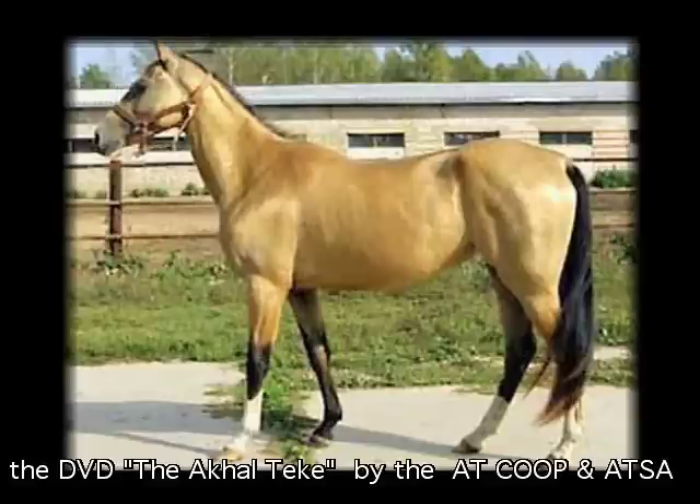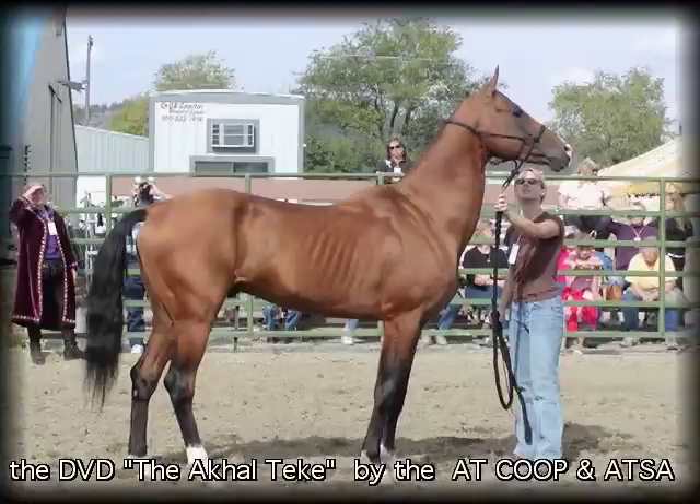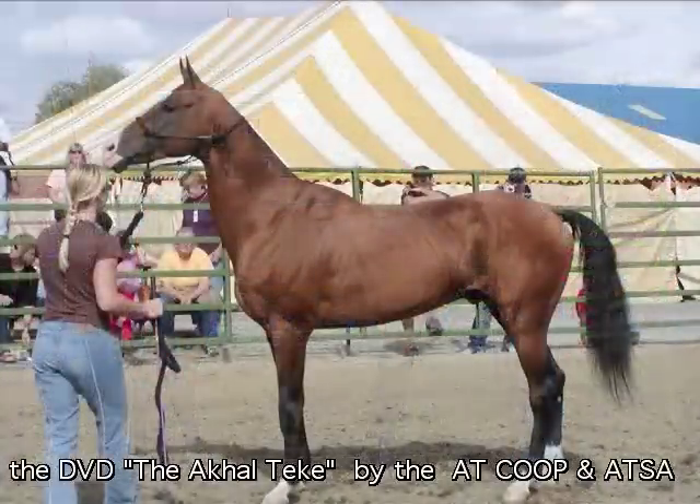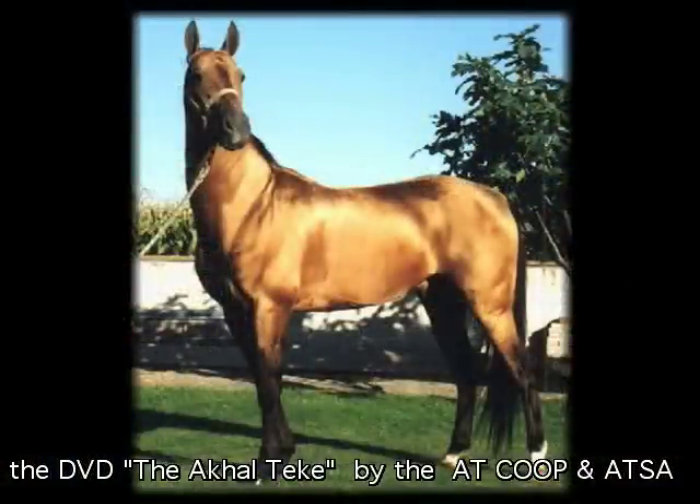The mane and forelock are typically short and sparse, and the coat is short, fine and silky. Their lean appearance is entirely natural — these are athletes, bred and conditioned for minimal fat and maximum strength.